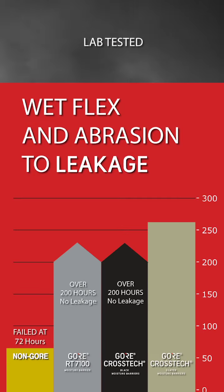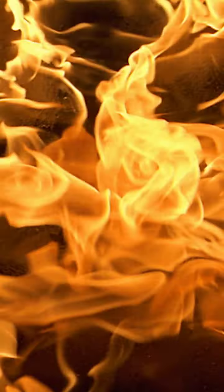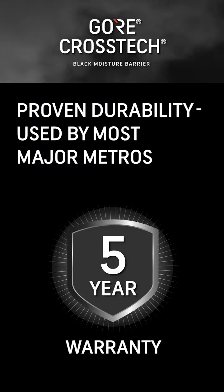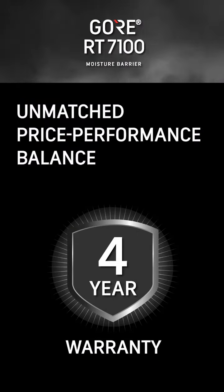Real data. Real warranties. Crosstek 3-Layer Moisture Barrier: a 7-year warranty. Crosstek Black Moisture Barrier: a 5-year warranty. The Gore Paralon Liner System: a 5-year warranty. Gore RT7100 Moisture Barrier: a 4-year warranty.